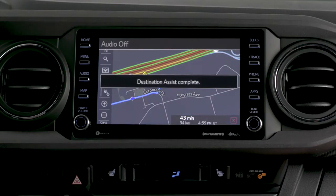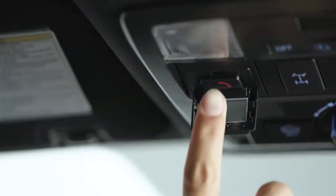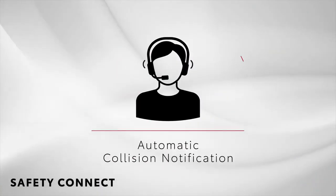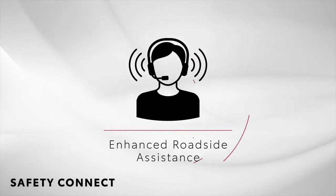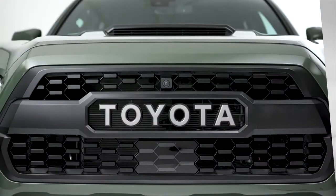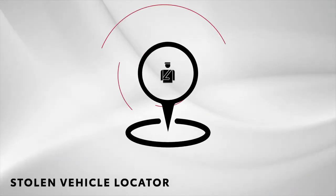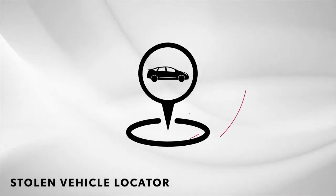Looking for peace of mind? Available Safety Connect helps protect you and others with features such as 24/7 emergency assistance, automatic collision notification, and enhanced roadside assistance. Safety Connect also comes equipped with Stolen Vehicle Locator, which allows our Response Center to work with local authorities to try and locate your vehicle.